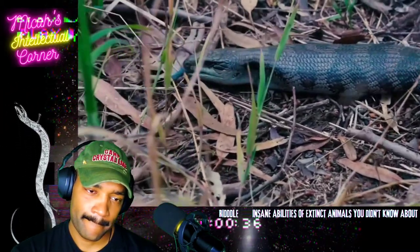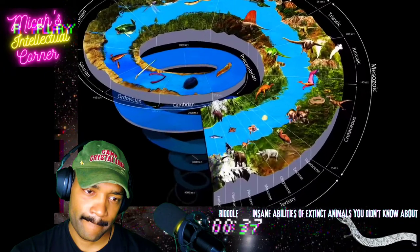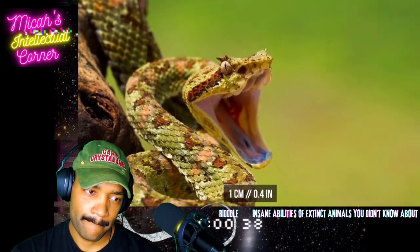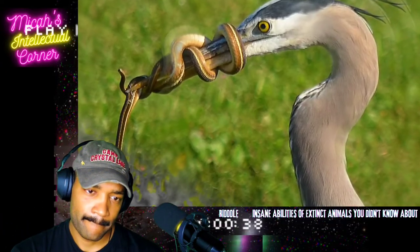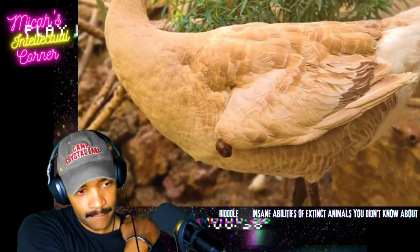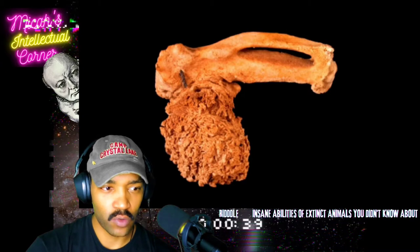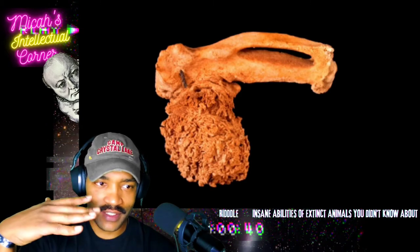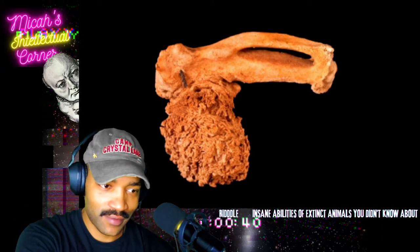Modern snakes could also improve their technique of food consumption, but for that they'd need feet like those that Tetrapodophis amplectus from Brazil used to have. It lived 110 million years ago, and its feet were very tiny — just one centimeter long, roughly the size of a regular paper clip. They helped the snake better grab its prey, like small birds. The reason evolution got rid of them is probably that coiling onto prey is far more effective.